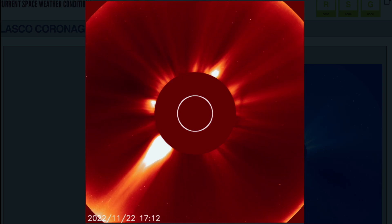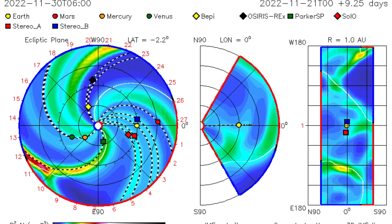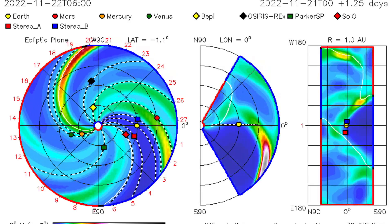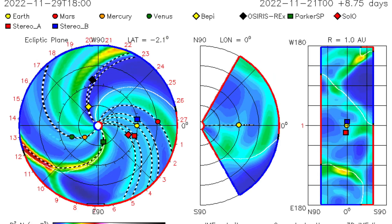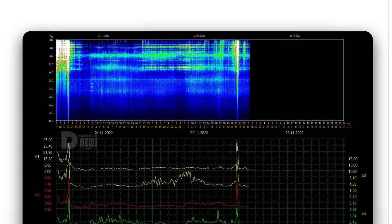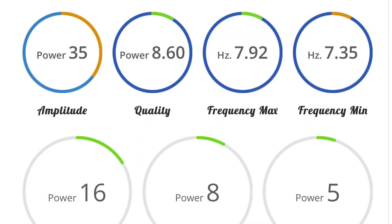Looking at the sun's energy leaving the surface with Lasco 2, showing the backside CME with all the energy taking off the top left-hand side. The ISWA space prediction spiral is showing a pretty sizable CME blasting off from our sun, just missing Mercury and on its way to the Parker Solar Probe. Schumann resonance for today is a power of 35, seeing quite a healthy spike just recently — quality of 8.6, power of 16.